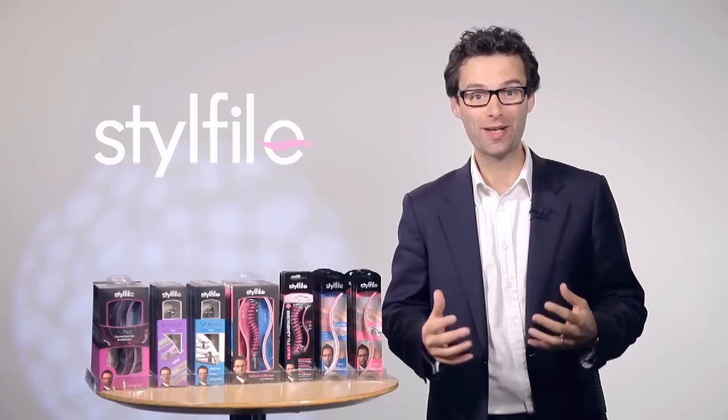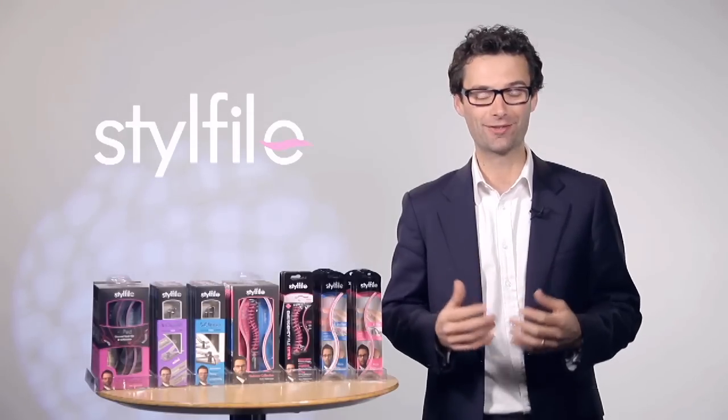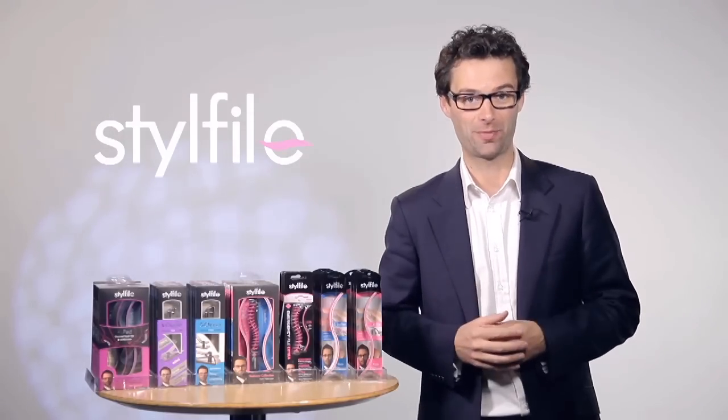Hi, I'm Tom Pellerow, winner of The Apprentice and inventor of the Stylephile, a revolutionary range of nail care products — the next best thing to a professional manicure.